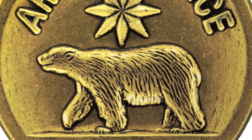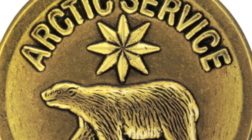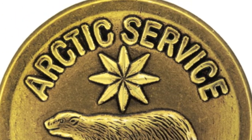The front of the medal depicts a polar bear on the Arctic tundra beneath a stylized polar star. Above the star on the medal's edge is the curved inscription, Arctic Service.